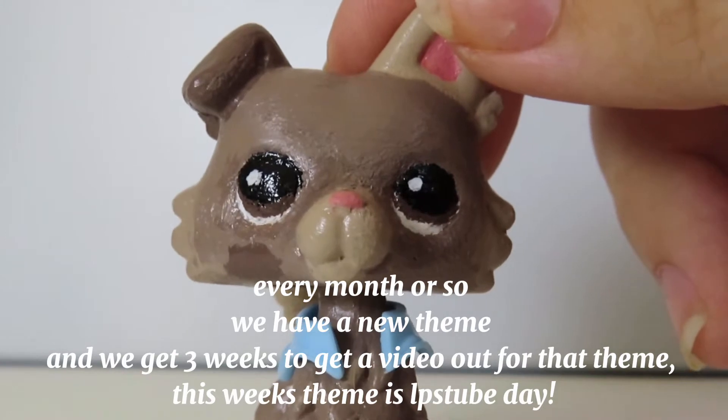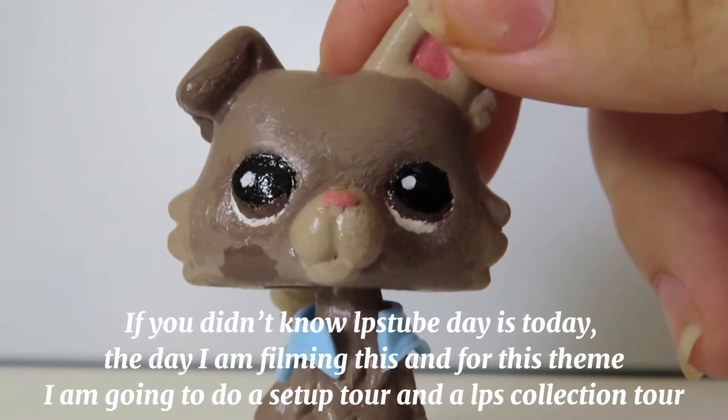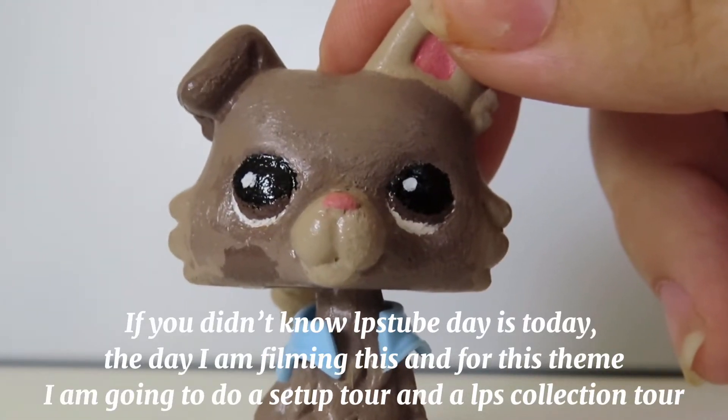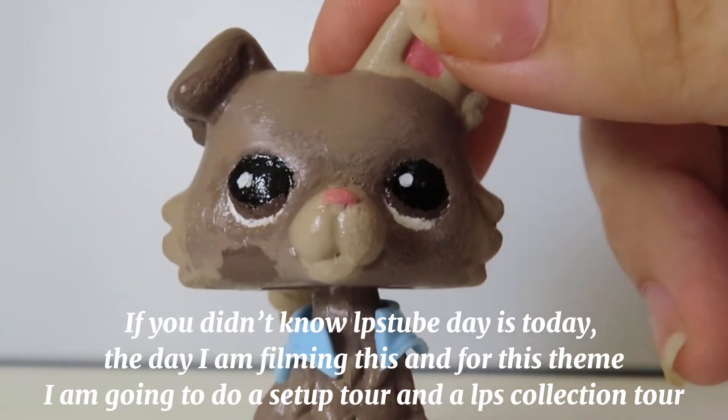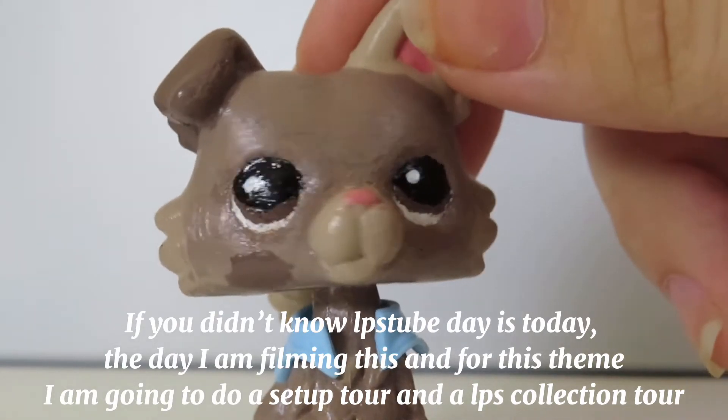This week's theme is LPS Tube Day. If you didn't know, LPS Tube Day is today — the day I'm filming this. And for this theme, I'm going to do a setup tour and an LPS collection tour.